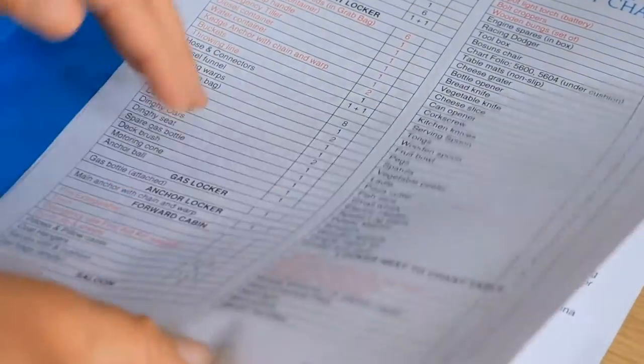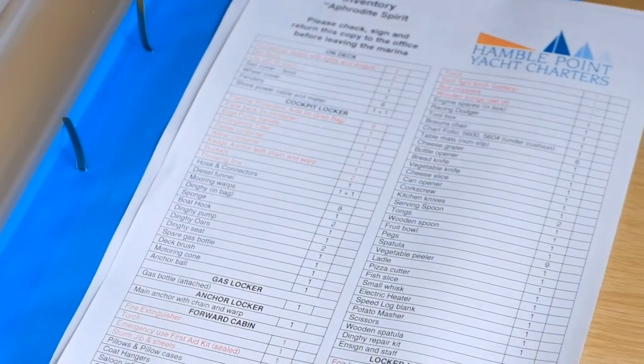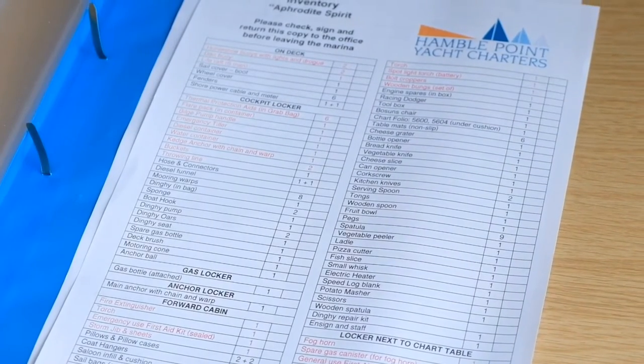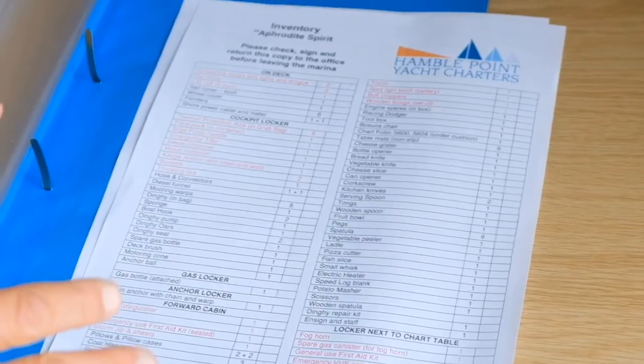Once you've been through this - and it does go onto two pages - ring the office and our fleet team will come down and talk you through from the pontoon anything else that you need to know.